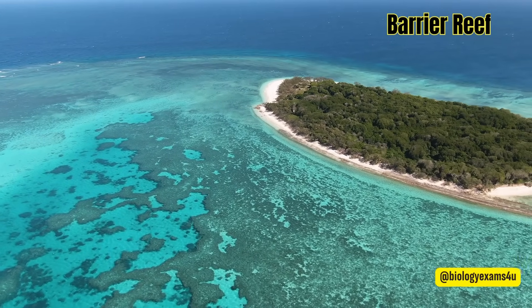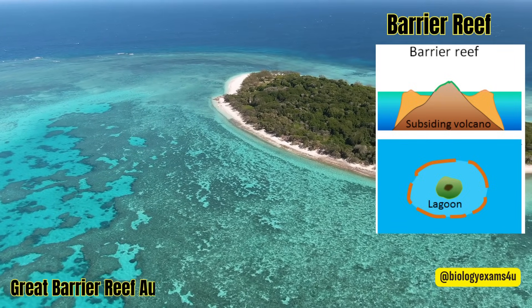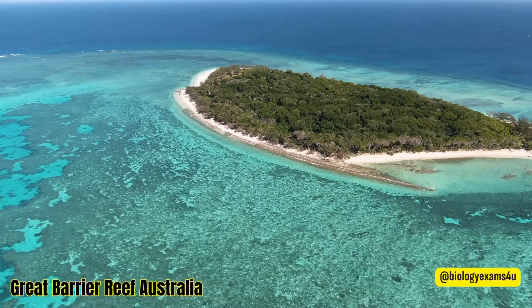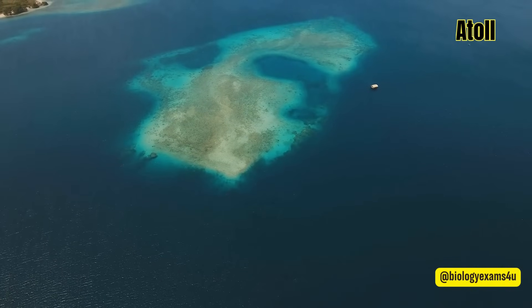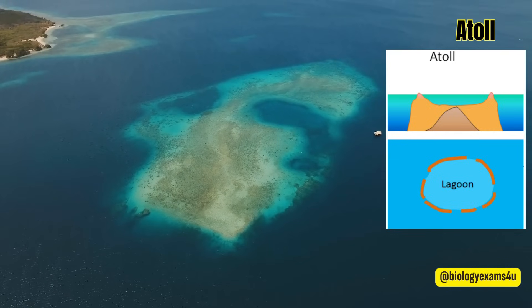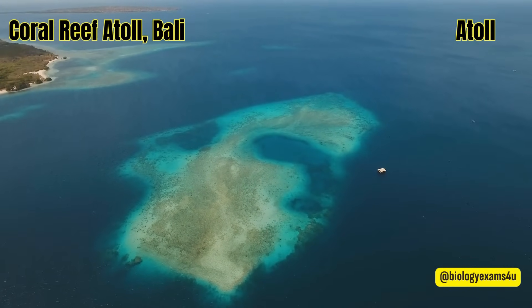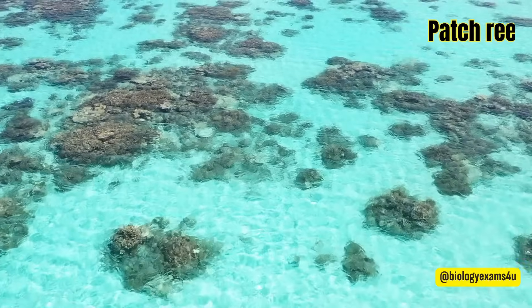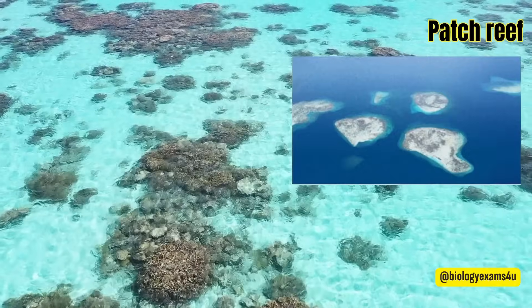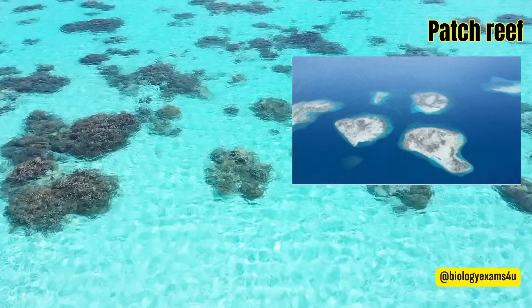Barrier reefs also parallel the coastline but are separated by deeper, wider lagoons. At their shallowest points, they can reach the water's surface, forming a barrier to navigation. Atolls are rings of coral that create protected lagoons and are usually located in the middle of the sea. Atolls usually form when islands surrounded by fringing reefs sink into the sea or the sea level rises around them. Patch reefs are small, isolated reefs that grow up from the open bottom of the island platform or continental shelf.